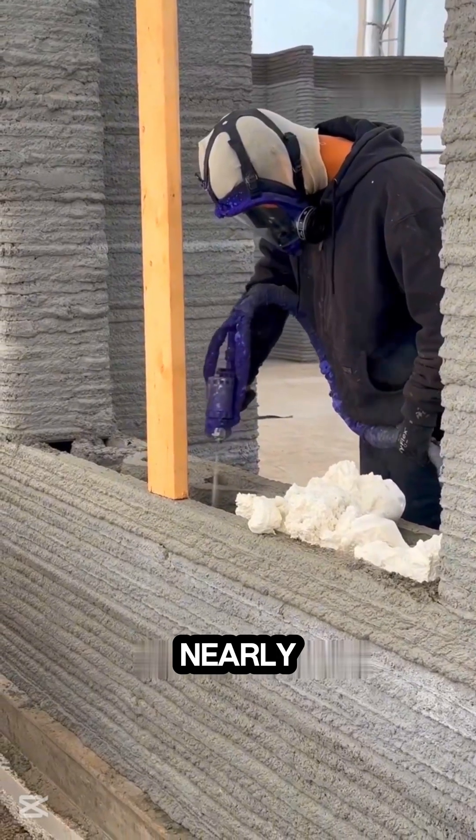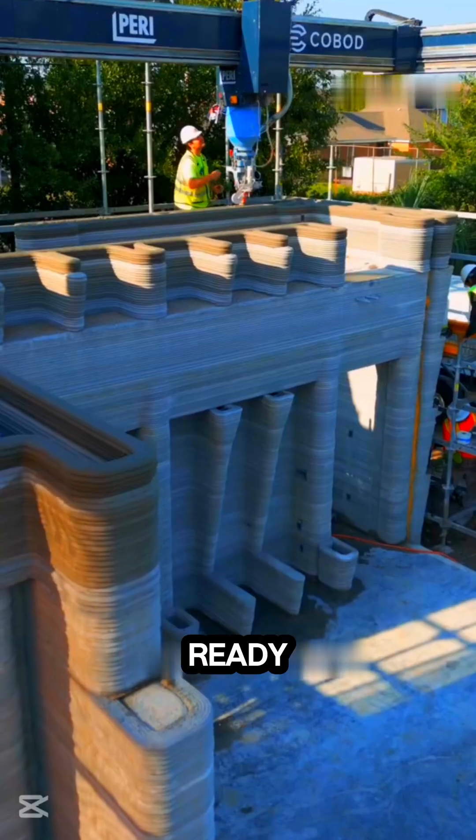In just three days, he nearly finished the structure. Two weeks later, the house was ready for a tour.